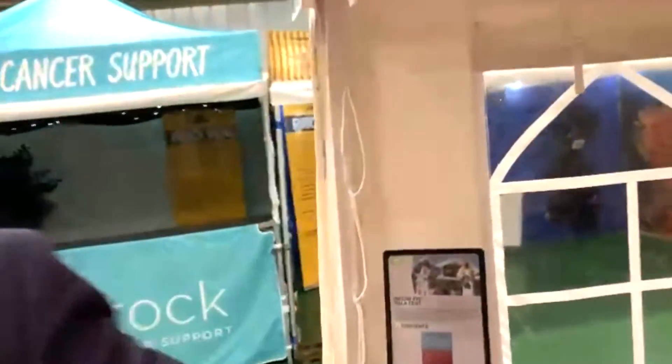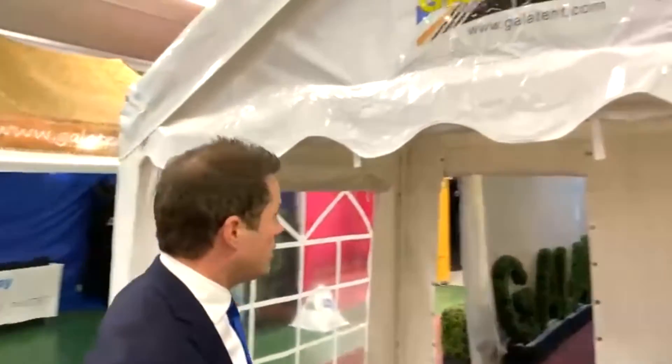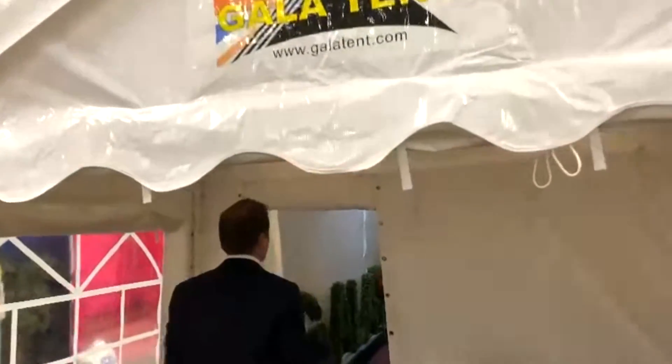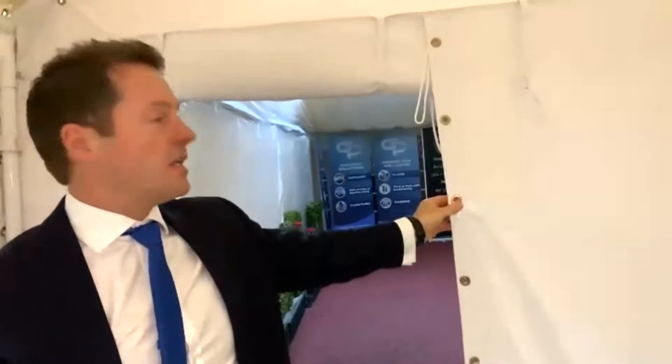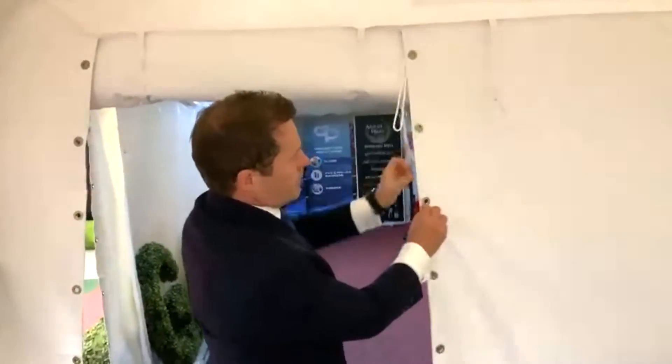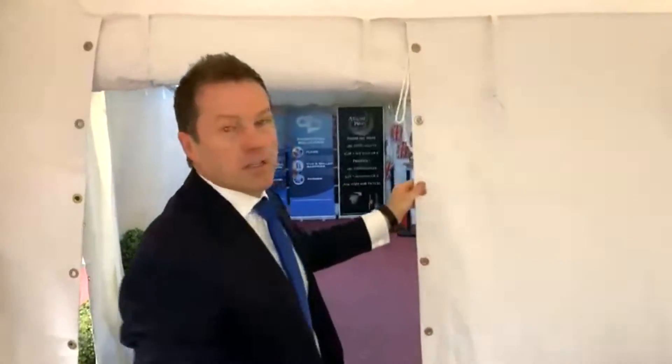The scalloped edges add a really nice touch for the look, and even the quality down to the brass eyelets. It's just commercial quality. You don't get that anywhere else other than Gala Tent.